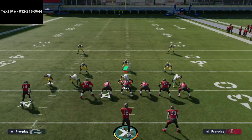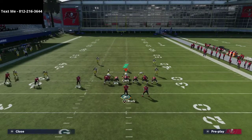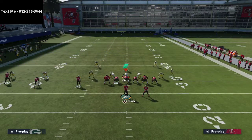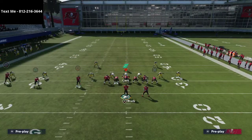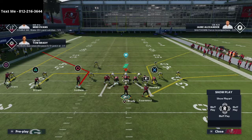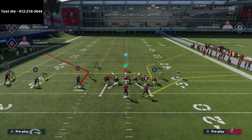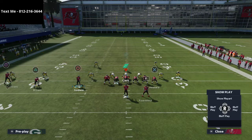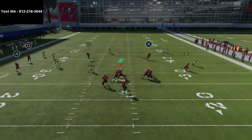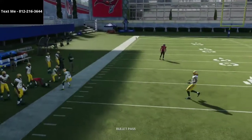But the real secret to this offense is what this can do against zone coverage. I have my purple zone set at about 25 yards. What you're going to notice is if I simply take Evans and put him on a fade route, and then do whatever I want with Antonio Brown — putting him on a flat route — there is so much room on the sideline to hit this route to Chris Godwin.